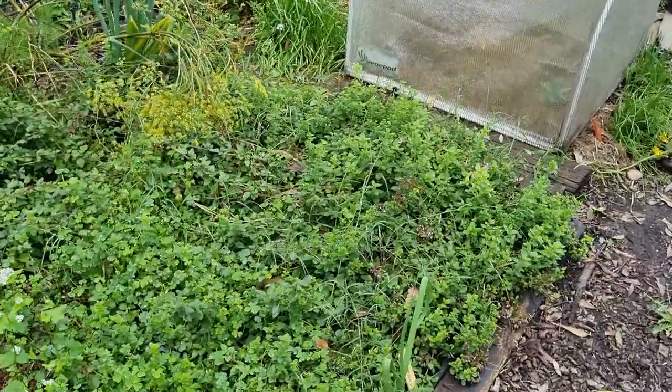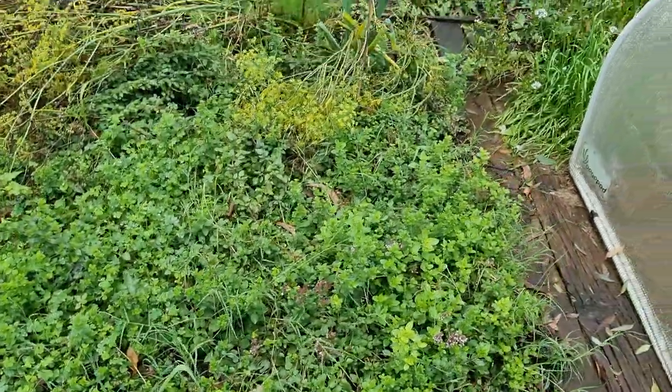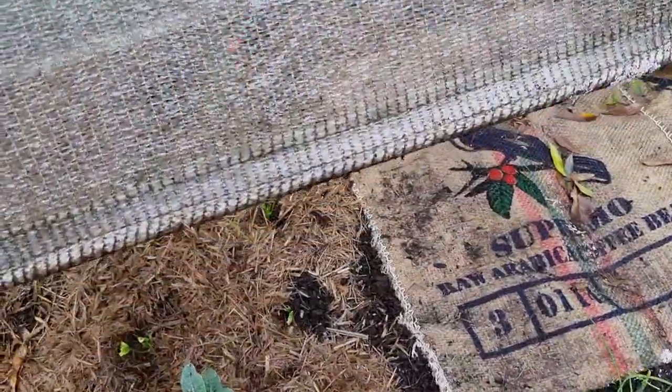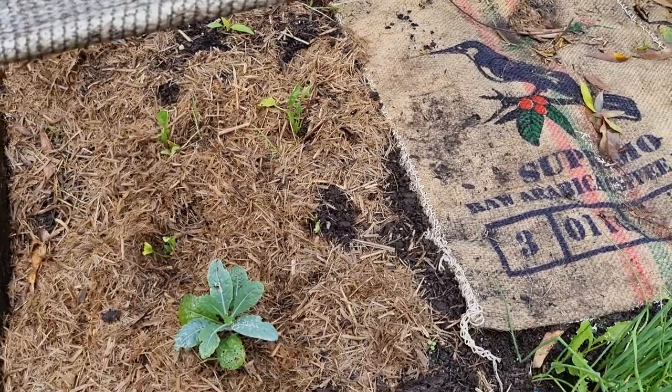Oregano is thriving. Oh, little lizards everywhere! I love our little signs — we've got many more signs to come. The chives are growing, and the last of the sunflower. Let's have a look at what's going on under here — the kale is doing well and the spinach. The beetroot — they're doing well.